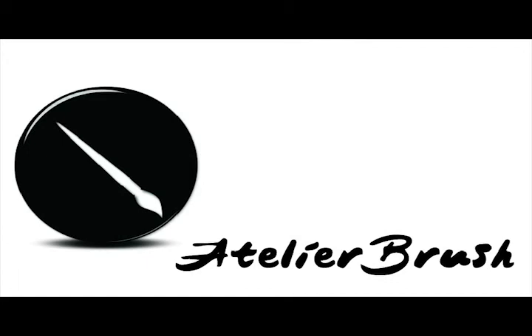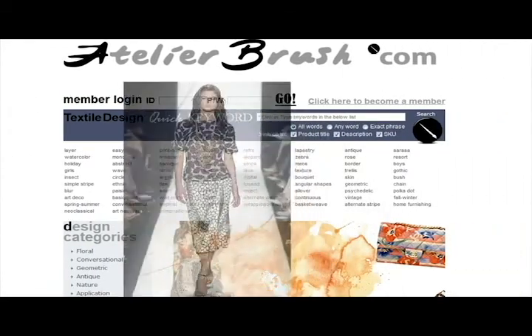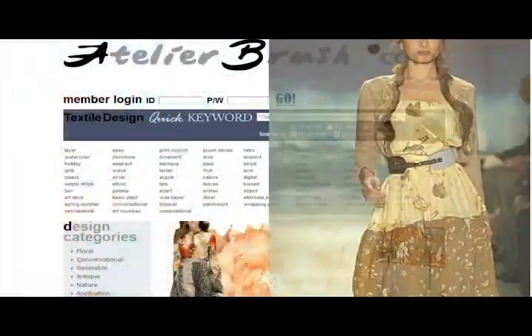Welcome to Atelierbrush.com. Atelierbrush is an online textile print resource and an industry leader in innovation and service. We have the most comprehensive and up-to-date collection of textile prints in the world — 50,000 prints and counting.